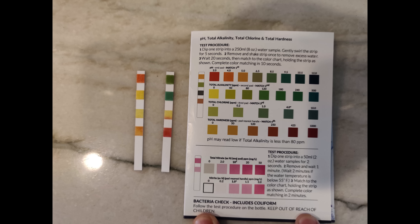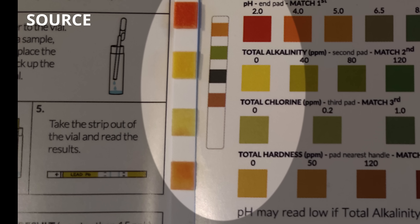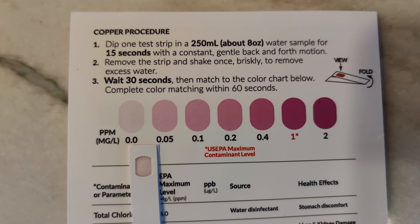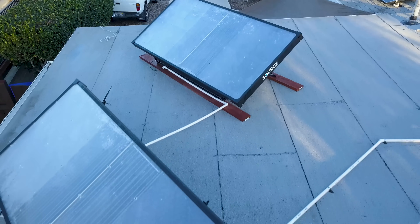Another question I saw a lot was about the water quality itself. Here's a water quality test I did comparing water from the Source hydropanels and our regular tap water. The Source water showed near-zero pH, zero alkalinity, zero chlorine, and practically zero hardness. The tap water had high pH, extreme alkalinity, close to zero chlorine, and medium to high hardness. The nitrate, copper, and lead tests all came back zero or negative for the Source panels. So overall, the Source hydropanels are far better quality than tap water — though a reverse osmosis system could also be good enough for most families.